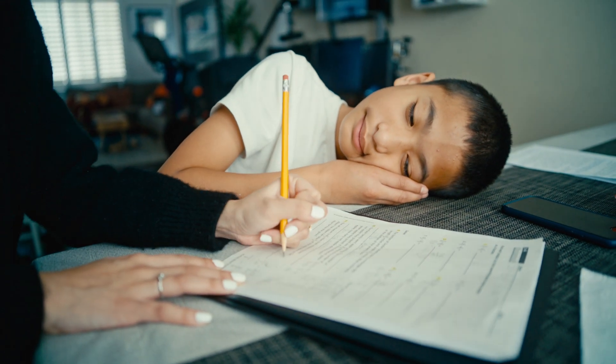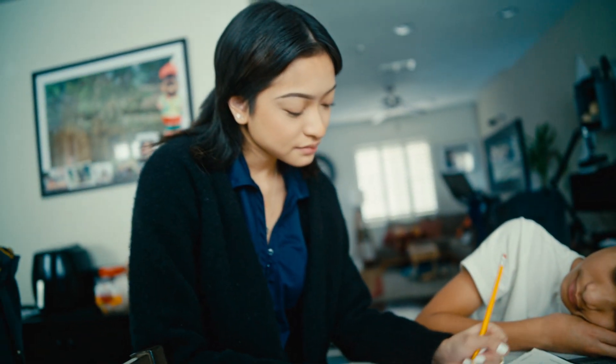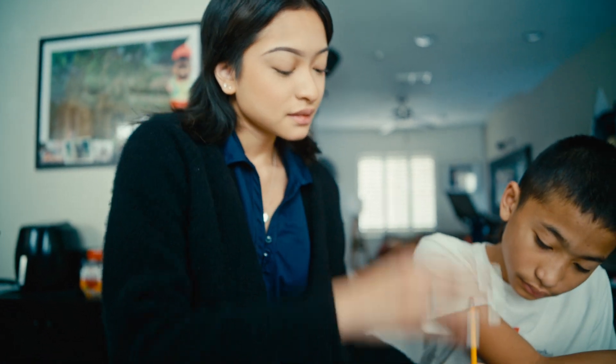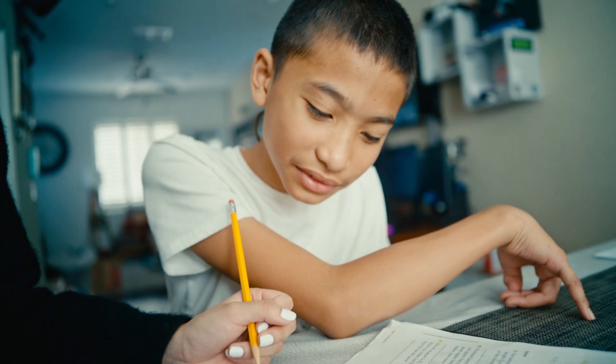Do 17 — actually, 17 over 2 times 2 thirds. Do you get it, Jacob? Where do you get 17 and 2 from? Oh yeah.